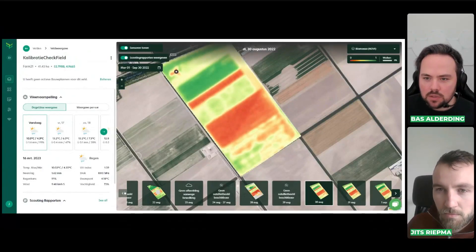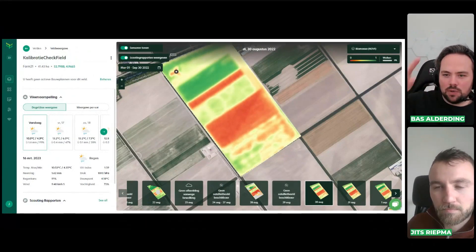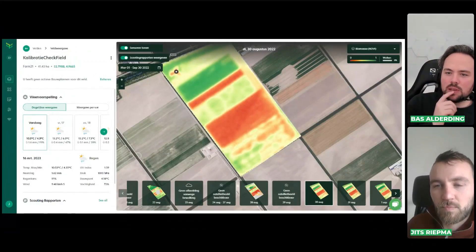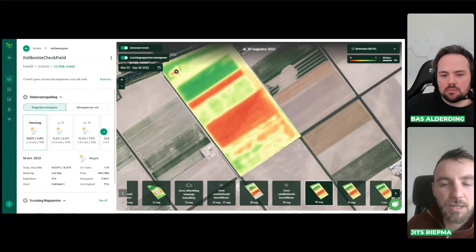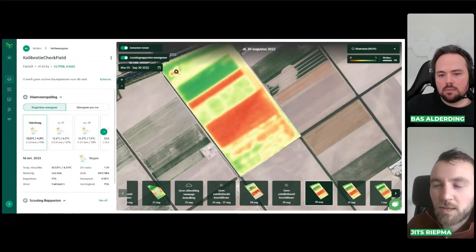Quick question — in the previous field, you basically drew in one field. And I guess you drew this over all your fields just for testing purposes. Normally you draw it in per type of cultivation, right? Yes, that's true, this was just a test. But it's also interesting to see the variety or the combinations all in one field. Normally, you would draw in one field per crop.